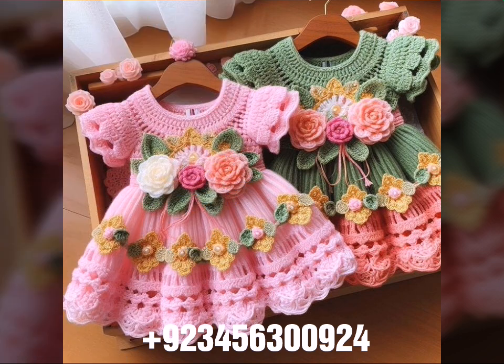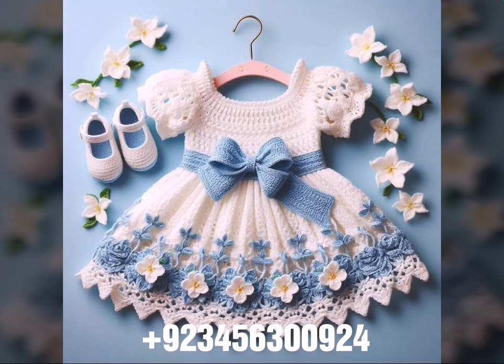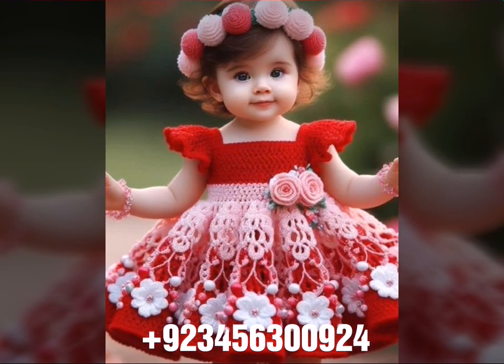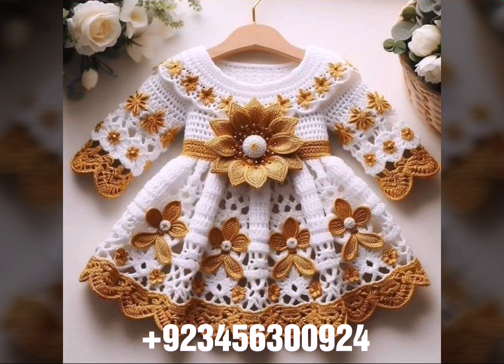Different colors, different designs, different ideas in front of you one by one. I hope you like this collection. You know, crochet is always beautiful, always stylish, amazing, and also expensive. If you want to buy this amazing collection, you can contact me on my number and my WhatsApp number.